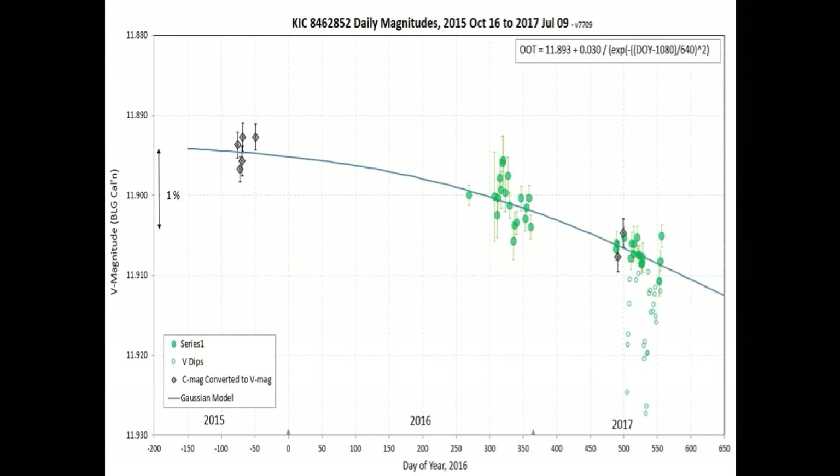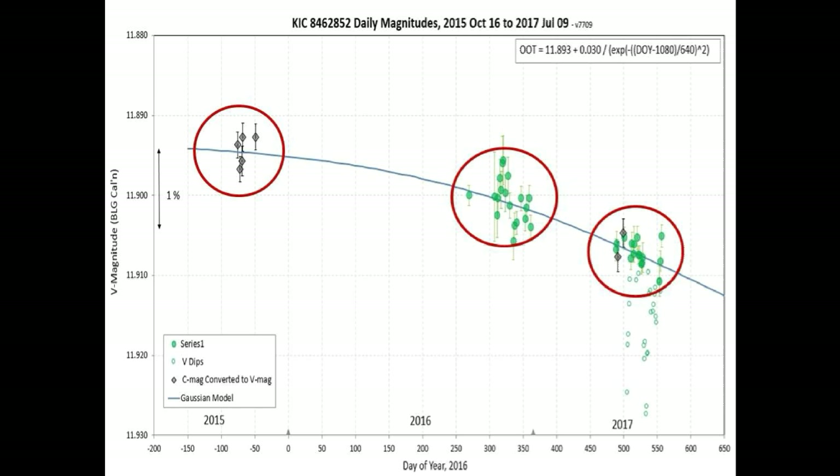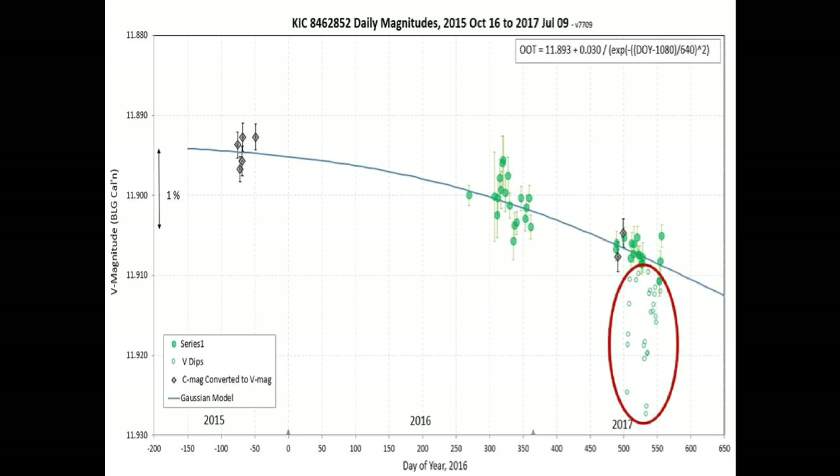This second topic is really important and could be significant in the next two to three months. This graph provided by Bruce Gary shows the visual magnitude flux measurements of Tabby's Star over approximately 700 days. Circled in red are measurements taken at periodic points along the flux curve, including measurements from the recent dimming episodes in May and June of this year. Also circled is Bruce's estimate of where he believes the curve will go in the immediate future.